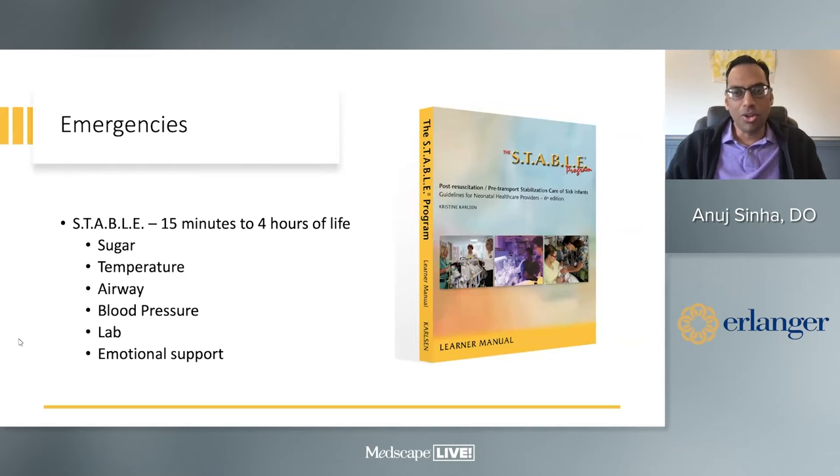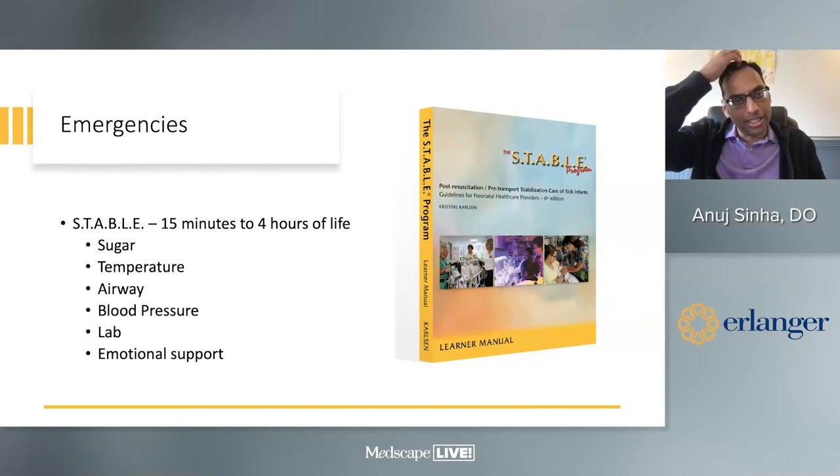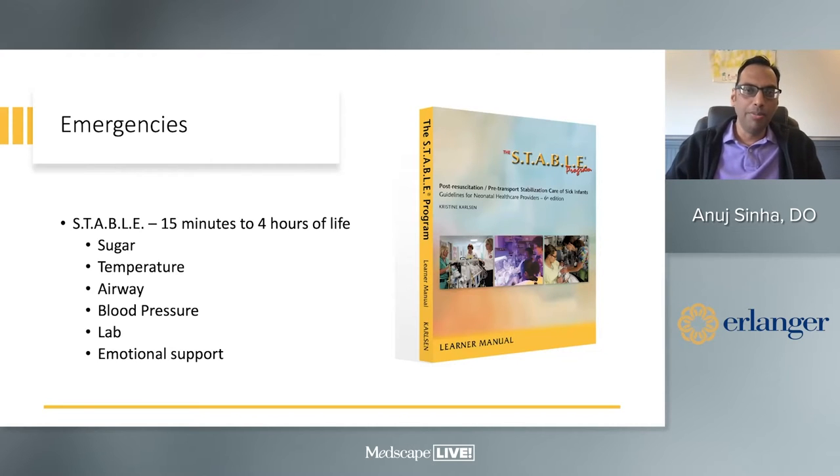A lot of times I get calls at about 15–20 minutes into the resuscitation when the child seems to be doing fine but is having some problems — what do we do then? Chris Carlson developed a program — it was a doctorate project of hers — that allows you to stabilize a baby from 15 minutes through the first four hours of life. She lived in Utah where rural hospitals could be two days from transport due to snowstorms, meaning a pediatrician could be out there for two days with a 24-weeker needing to know what to do.